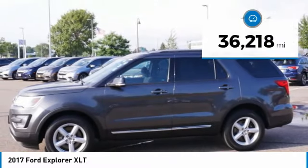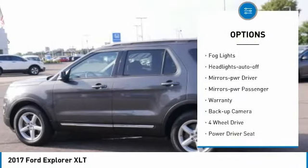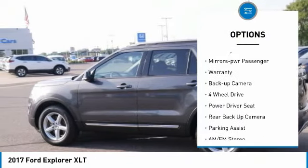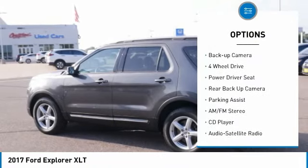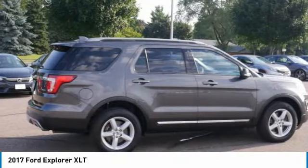Here are some of this vehicle's great options: aluminum wheels, traction control, daytime running lights, remote keyless entry, fog lights, headlights auto off, mirror memory, mirrors power, warranty, and backup camera.